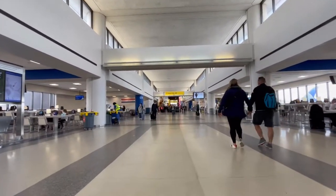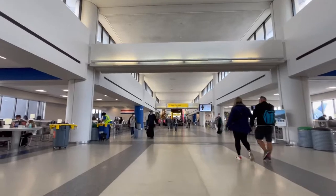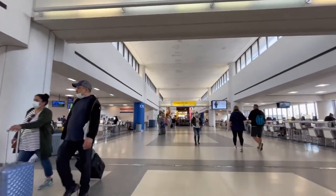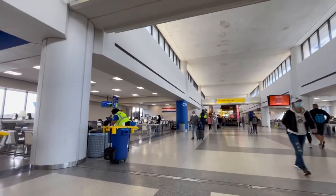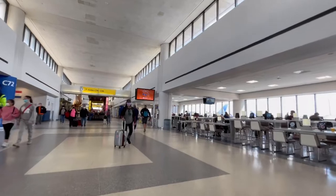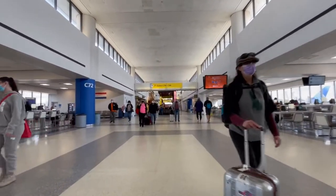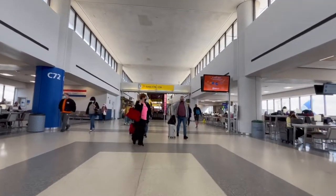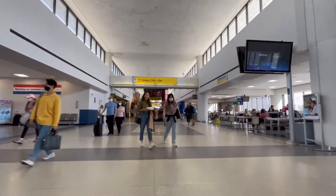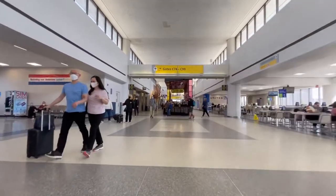So right now we're walking around Terminal C. Terminal C is primarily used by United Airlines and it primarily serves as one of their international hubs. More than half of the passenger traffic that goes through Newark International Airport actually flies on United Airlines. So this is one of their main terminals and one of their busiest hubs in the entire country.